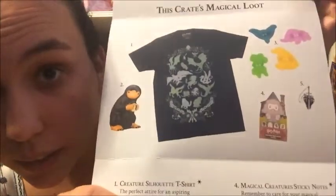Looking at the product card, it has a picture of what our shirt is supposed to look like — just a bunch of magical creatures. It's called the creature silhouette shirt: 'attire for aspiring mazoologists — enchanting tee depicting the silhouettes of the Wizarding World's most well-known magical creatures.' The shirt will be exclusive. The Niffler coin bank is not exclusive, but the cookie cutters are, and so are the sticky notes and the Nagini Horcrux pen.